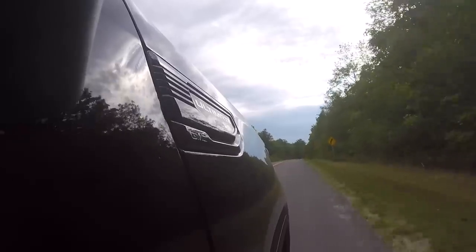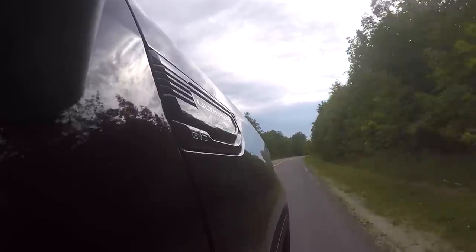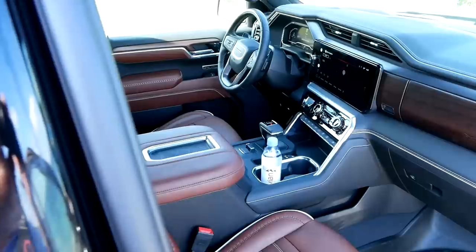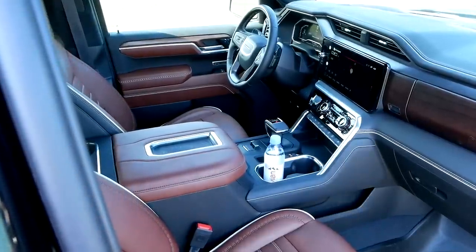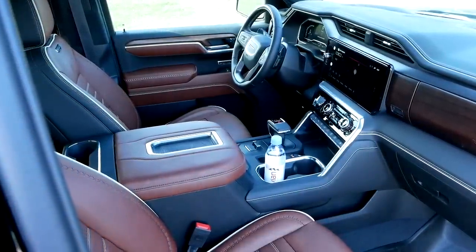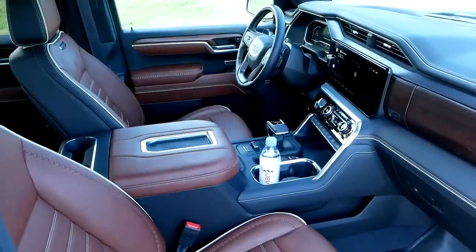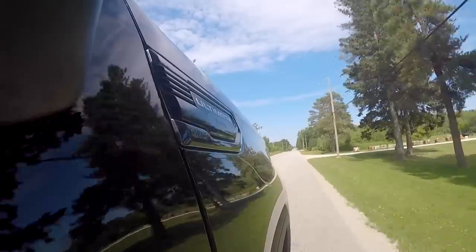Here we are driving in the Denali Ultimate. We went over everything on the exterior, but it's truly the interior of this truck that makes it special — that's really what's brand new. Before we dive into that, let's go over what's not new, which is basically the driving experience. We have the same 6.2 V8 and the same 10-speed. We've been driving all over rural Ontario on our way up to Tobermory — how's it drive?